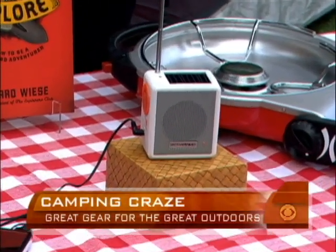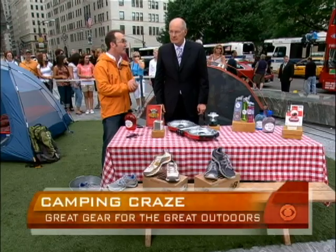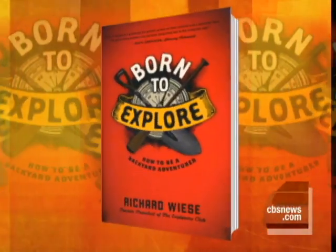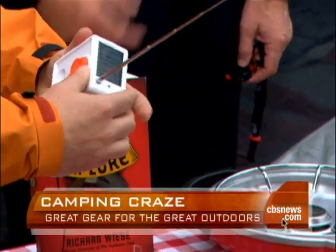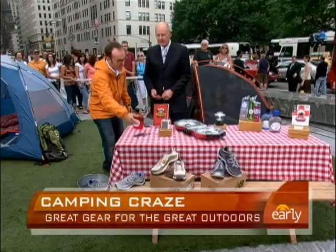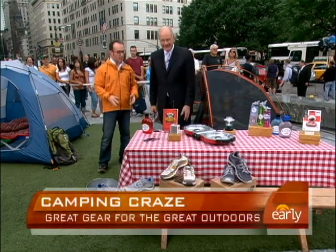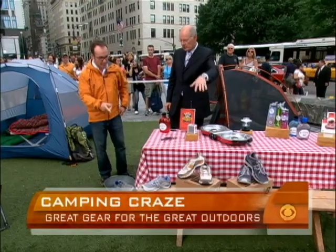This is the book you have to take with you — it's called Born to Explore. It will get your kids excited about camping with all sorts of adventure stuff. This other item is called Active Tracks; it's solar powered, and you can actually crank it to get power and charge all your electronic stuff — because after all, you're going camping to get away from all of that stuff, but you don't want to get too far from your electronics.